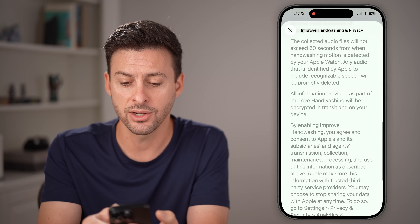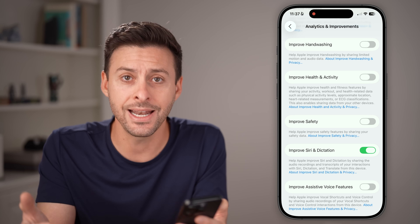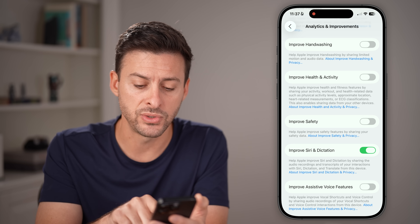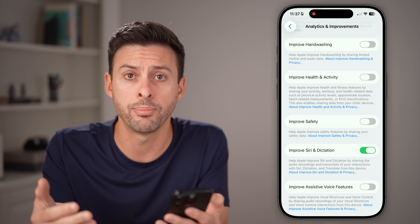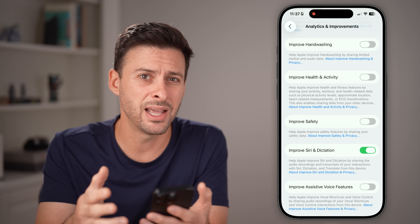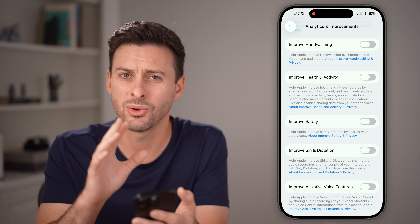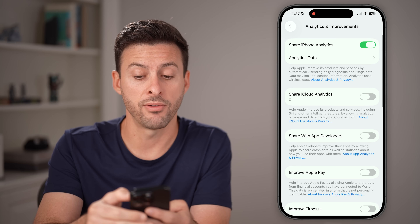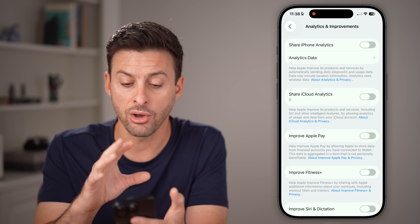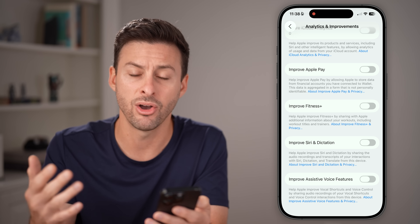It says at the top that the collected audio files will not exceed 60 seconds, but I don't want Apple doing anything when I'm washing my hands in the bathroom, so I would recommend turning that off. You can also see Improve Siri and Dictation — they'll send audio recordings to Apple. These are anonymized and there's no recognition of you, but I don't feel great about a trillion-dollar company having all of my audio recordings. I would turn that off. Basically, I would turn off all of these things — iCloud analytics, Apple Pay, Fitness, Siri — all of those, turn them off.